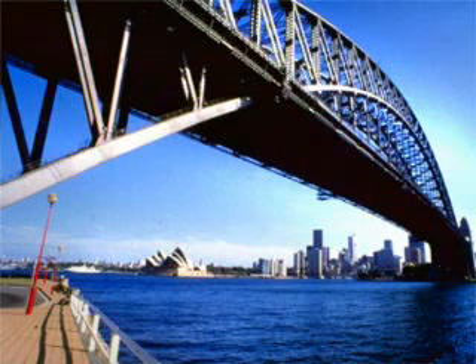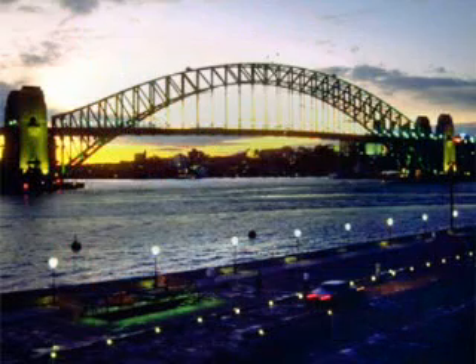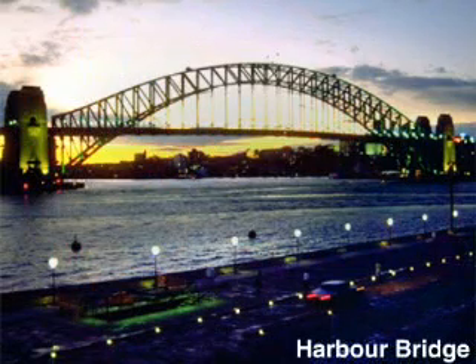But Sydney doesn't end here. It extends across the harbour to the north shore. Take a ferry across the harbour or drive across the massive harbour bridge, one of the largest single-span bridges in the world. In fact, from many of the city suburbs on both sides of the harbour, you can catch a glimpse of one of the most beautiful sights in the world, the harbour bridge at sunset.